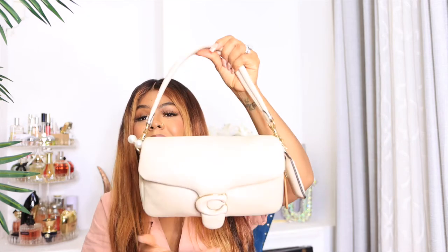Speaking of accessories, this Coach Pillow Tabby purse — I am still loving this purse. The reason I went for the neutral color is because I felt like it could transfer from summer to fall to winter. I love everything about this purse. Because it's neutral, it will go with all my fall outfits. It still feels soft and has so much room. I have a review on my channel about this purse, so I'll link that video below.